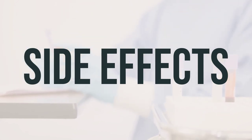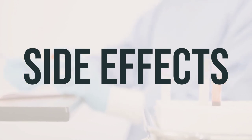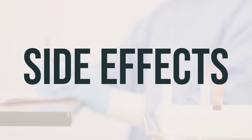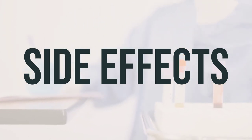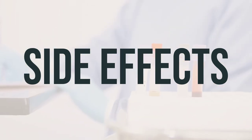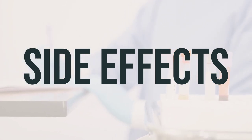Remember that your doctor has prescribed this medication because they believe the benefits outweigh the potential side effects. While many people using this medication do not experience serious side effects, it's important to be aware of them. Contact your doctor immediately if you notice any stretch marks, skin thinning or discoloration, acne, increased or unwanted hair growth, or small red bumps on the skin.